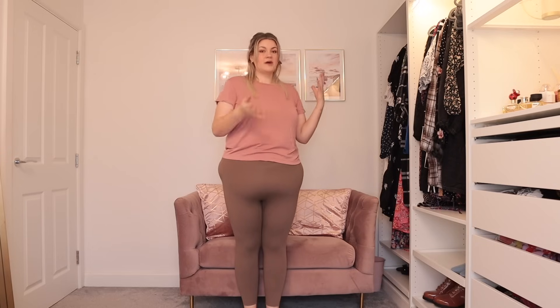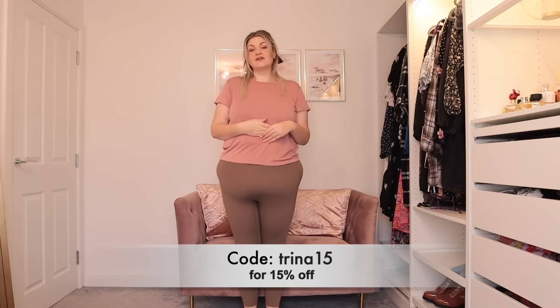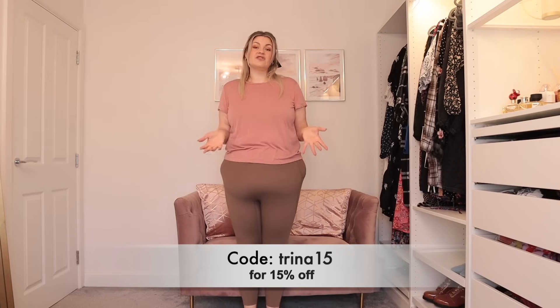Hilara are very kindly sponsoring today's video, but as I say to every single brand when I start working with them, whether a video is gifted or sponsored, I'm still going to give you guys my 100% truthful thoughts and opinions. They've also given me a discount code — it's Trina15 and it'll save you 15% off your order.